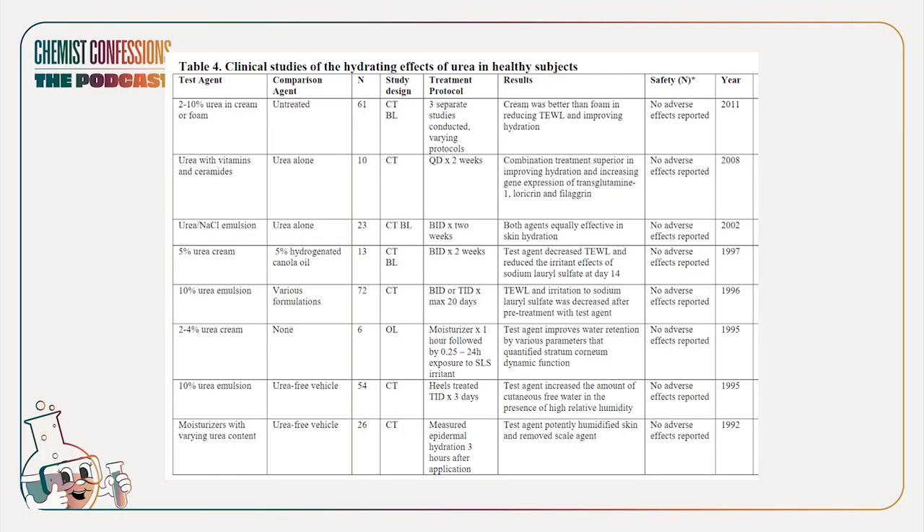I love that urea has been benched time and again against placebos to show it can effectively increase hydration and decrease TEWL. I wish there was a summary table like this for every ingredient. Some studies even compare five percent urea to five percent canola oil — a very random comparison. General protocol: use it twice a day, and most studies run for around two weeks on average.